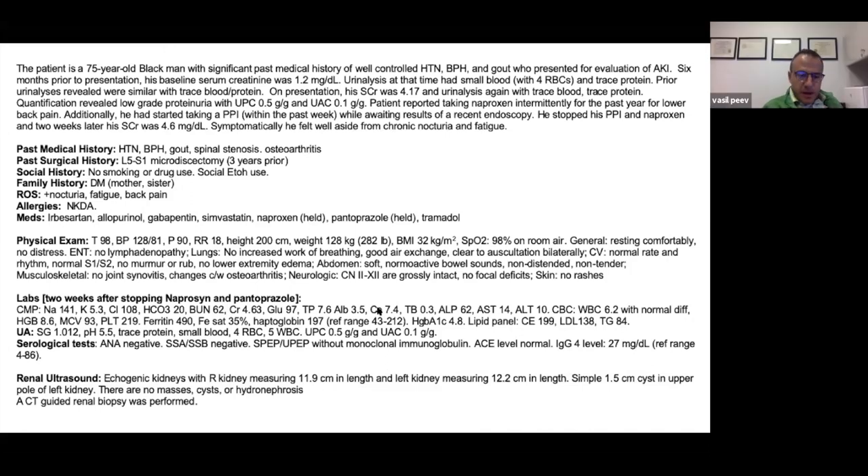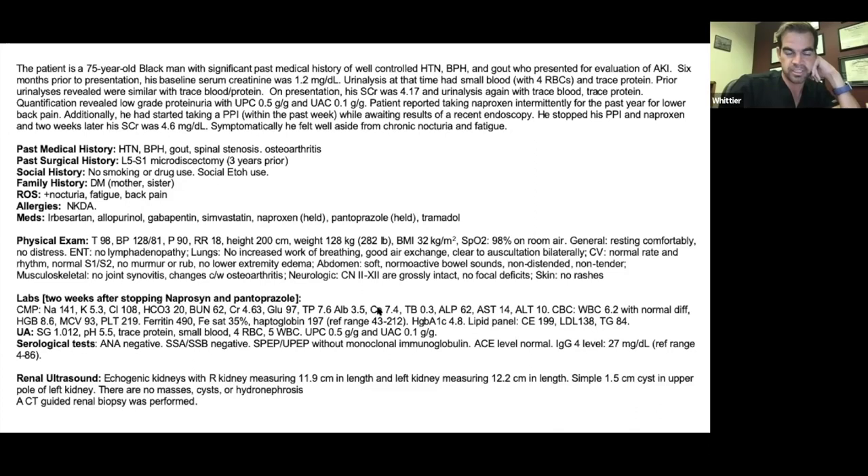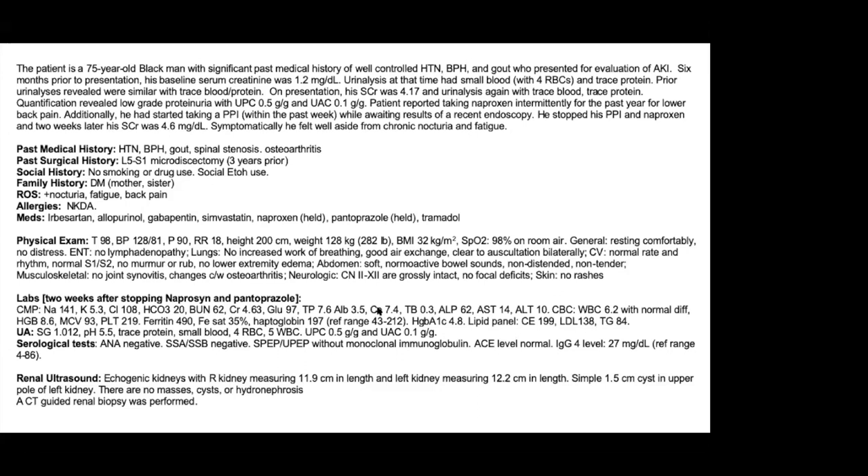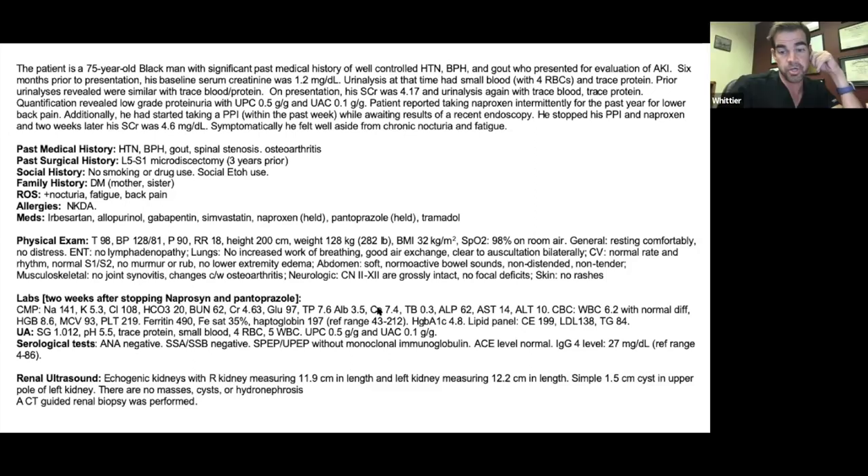Additional questions were raised: serum free light chains were checked and the ratio was elevated, but consistent with chronic kidney disease. ANCA was not checked. Regarding urine sediment, it was bland.